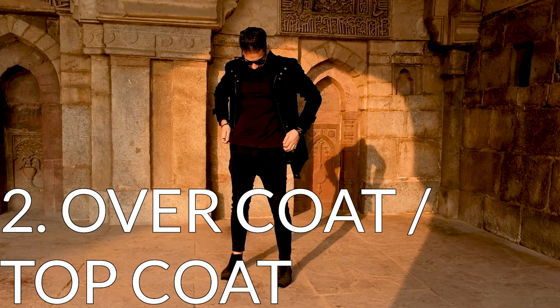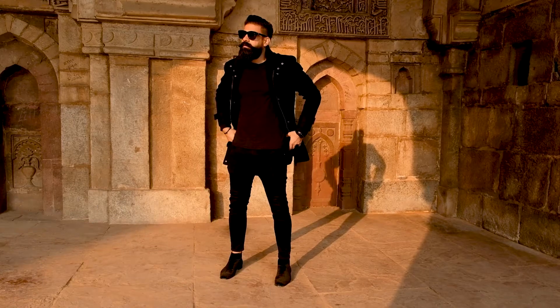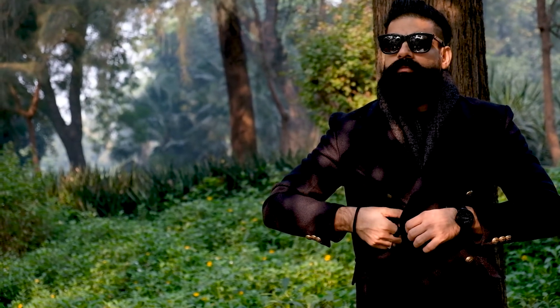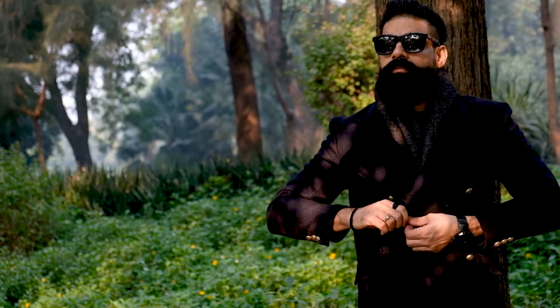Next on the list are overcoats, also called topcoats. It's a must for every man. If you had to choose one, then go for a navy blue color. This can be worn over your sweaters, hoodies and works with almost all kinds of color combinations.